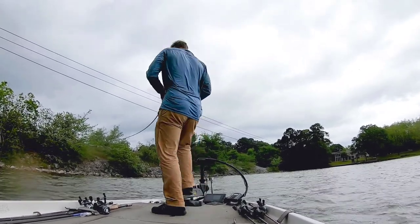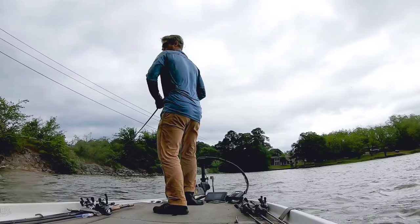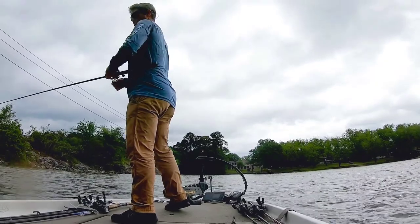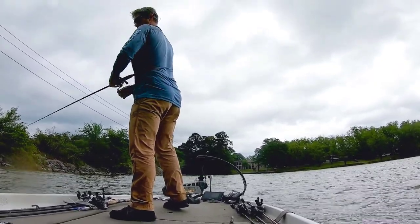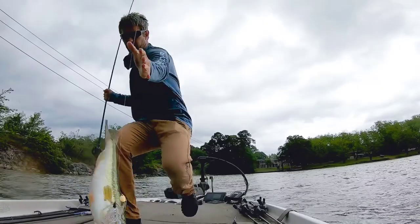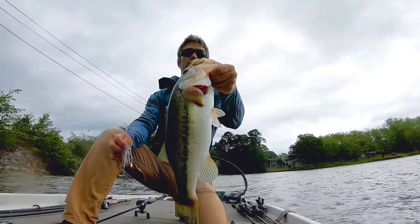There we go, good one. Oh yeah. Not as good as I thought — it's a solid largemouth on the spinnerbait. I can't hold them up too long, the wind is blowing me.